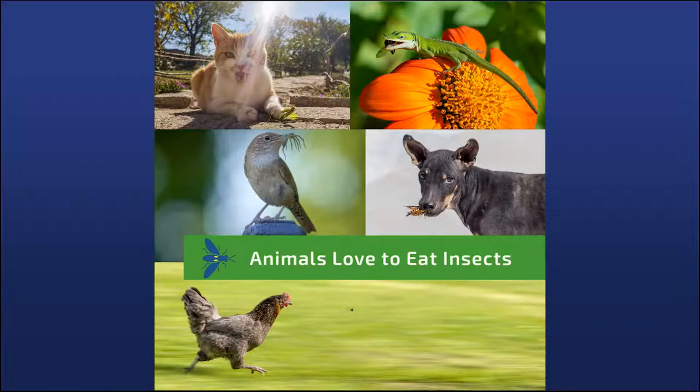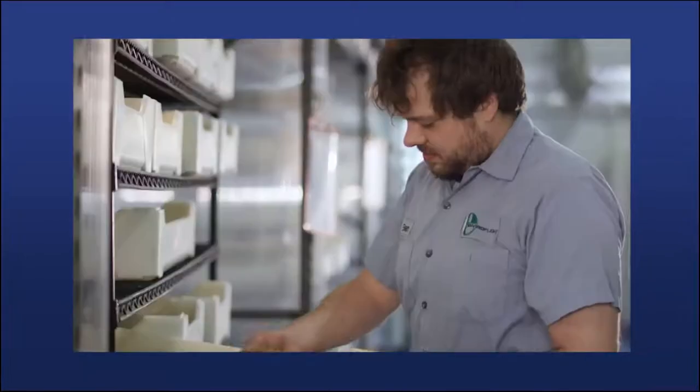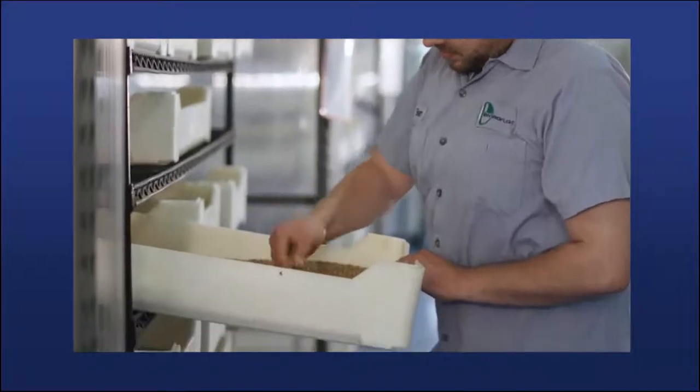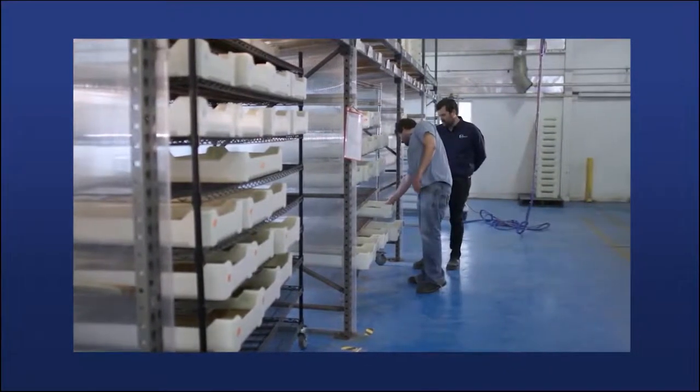Black soldier fly larvae in particular can upcycle feedstocks. We can take things from the food and feed industry that have low value or may be contributing to greenhouse gas emissions because they're going to landfill, and create valuable essential nutrition. The bottom line is that we need more protein to feed the growing population. Insect protein becomes a sustainable supplement to the existing traditional agriculture supply chain, and insects fit perfectly as one of those sustainable options.